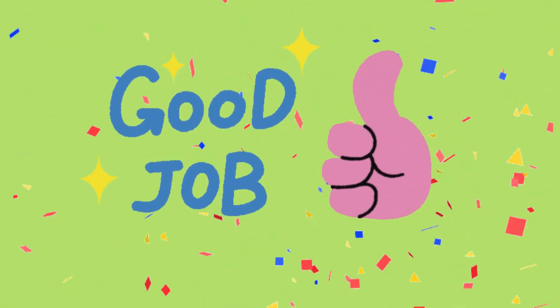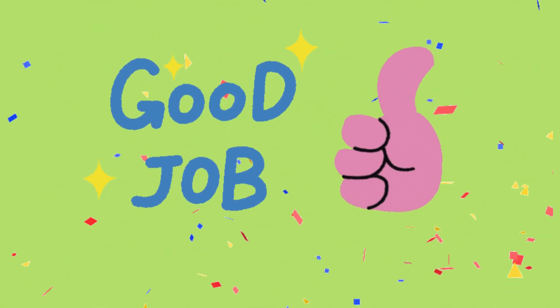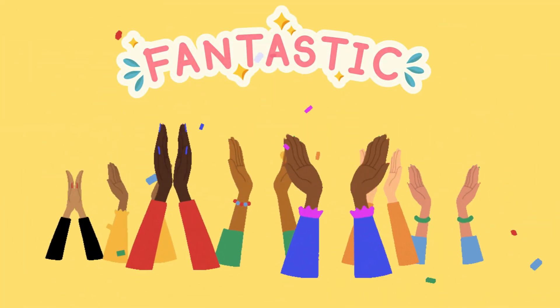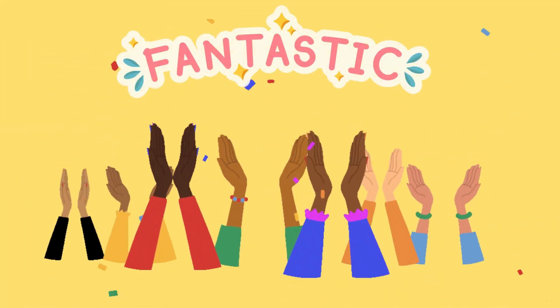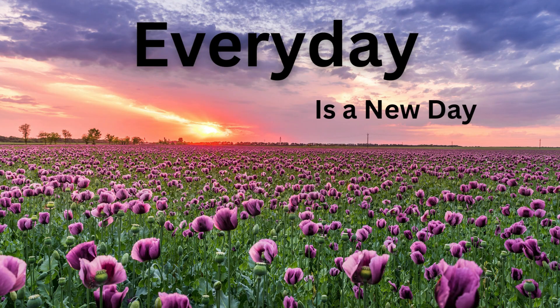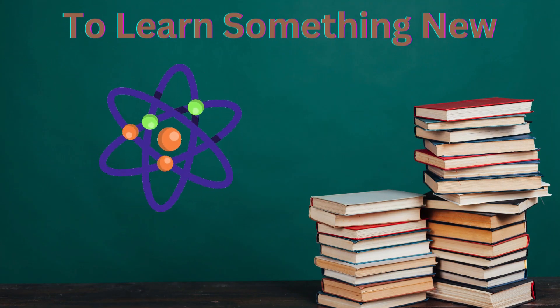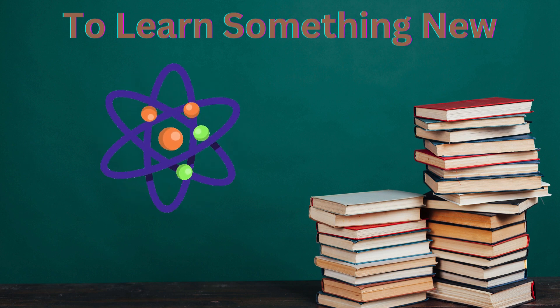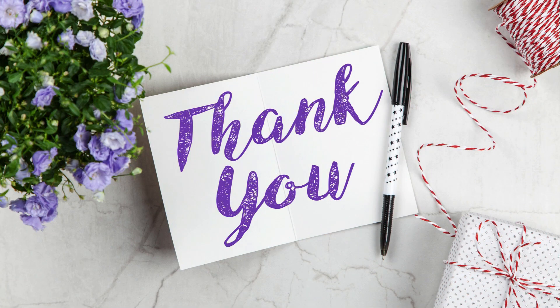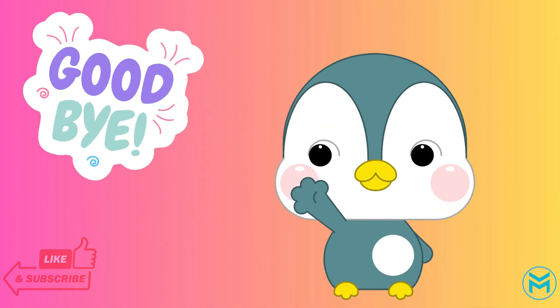Great job everyone, you did amazing learning about the different body parts, how important each one is, and what we use them for. Give yourselves a round of applause — you did fantastic! Remember, every day is a new day to learn something new. Thank you so much for joining the Mind Map family. If you haven't subscribed, make sure you do so you never miss a learning adventure. Until next time, keep smiling and keep learning!